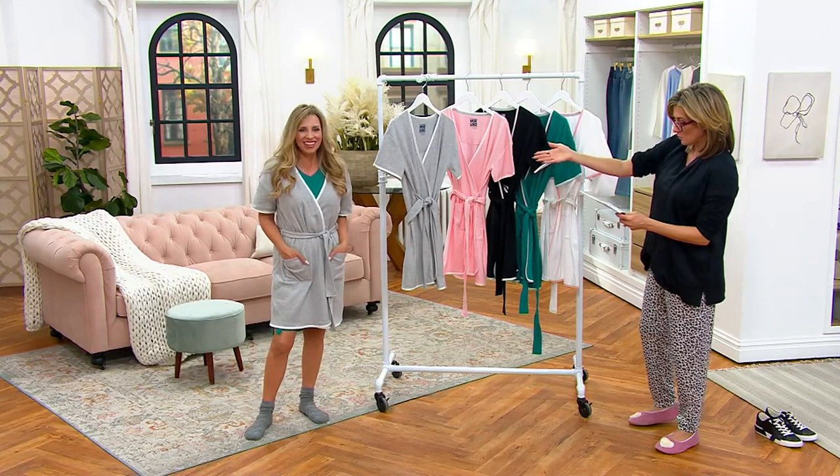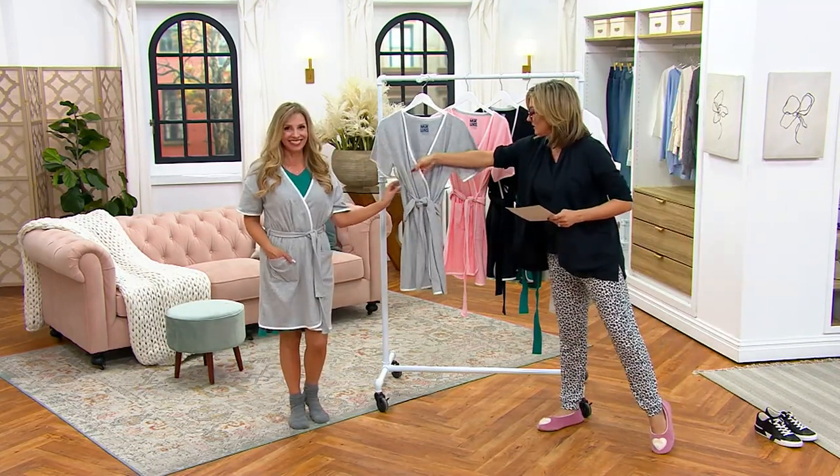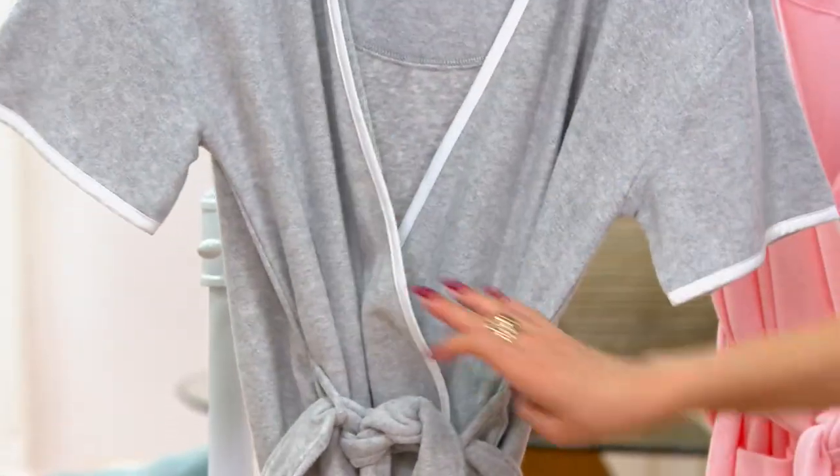Going up to 5X. So cute — there's the heather gray, wrapped silhouette. There's an interior tie so if the wind blows, the whole wrap doesn't come apart.